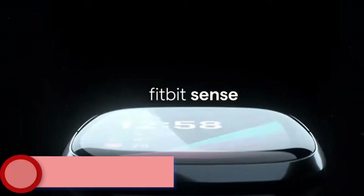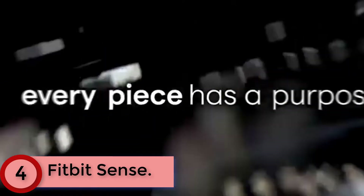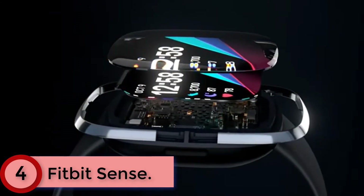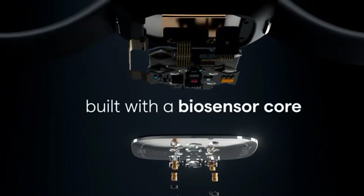At Number 4: Fitbit Sense. Meet Fitbit Sense, the advanced health smartwatch that helps you tune into your body and guides you toward better health. Assess your heart for AFib right from your wrist, detect and manage stress, better understand your sleep quality, and even keep an eye on patterns in your skin temperature or well-being with SPO2.